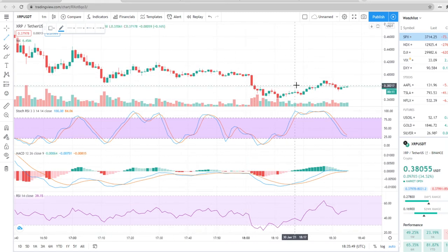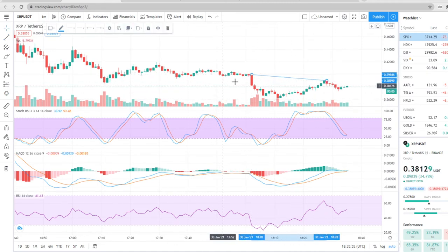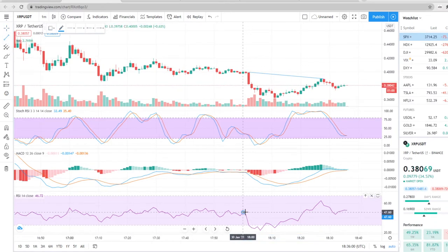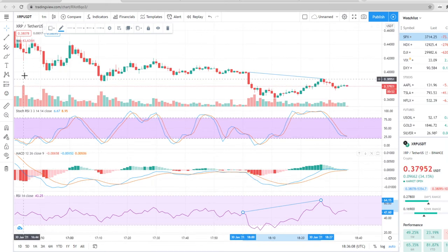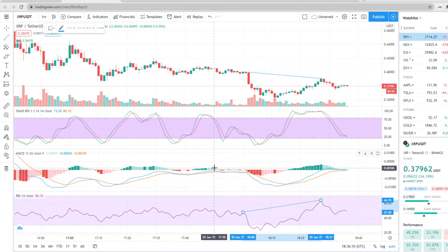So looking at the charts right now, looking at the last bit, we can see from this peak down to this peak, we have an obvious bearish trend here. But if we go down and look at the strength index, you can see it's saying a different story, maybe signaling a hidden bullish reversal. We can see the same thing coming in, increasing strength on all of the indicators here.